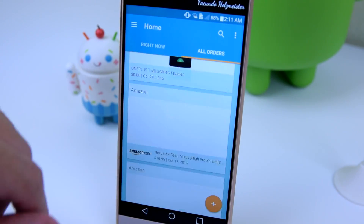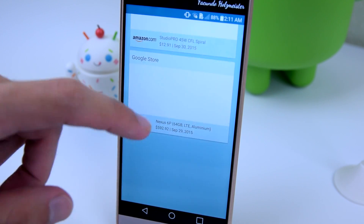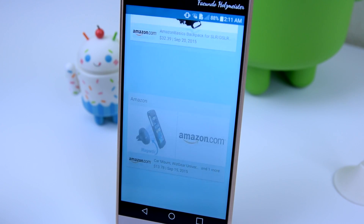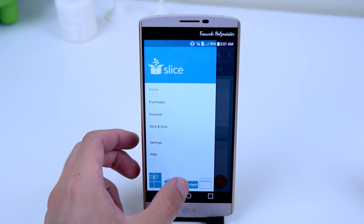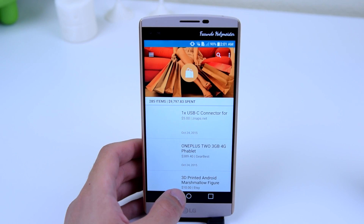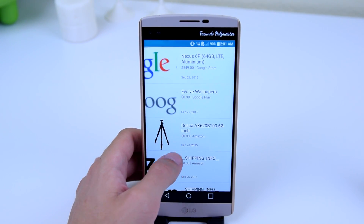These are all your orders if you slide to the right — basically all the orders you've purchased in the past. It doesn't have to be packages; it could be maybe PayPal, subscriptions, or even applications from the Google Play Store and they will appear here. If you slide the menu out you can go into purchases, which shows you everything you purchased in the past. You can tap on it and it will give you more info on the product.